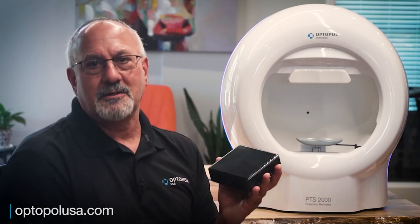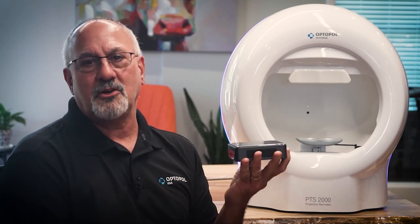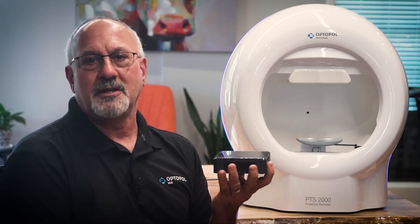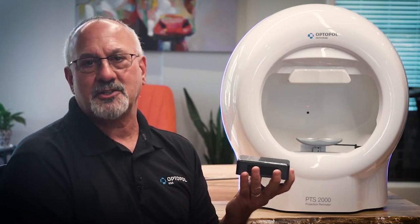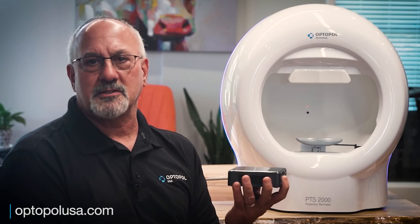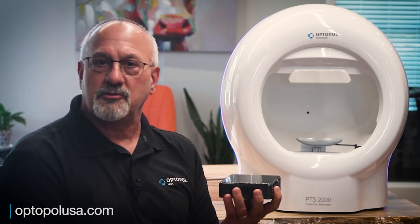And one of the things that makes it the most modern is this right here. This is a 4-inch by 4-inch Intel computer. This PC is more powerful than most PCs that you see attached to diagnostic instruments in eye care today. The great thing is that this can be upgraded and swapped out very easily. And because it runs Windows 10 Pro, we're able to remote into the unit to give you an upgrade, do remote training and installation, and handle a lot of support things that required a field service visit in the past.